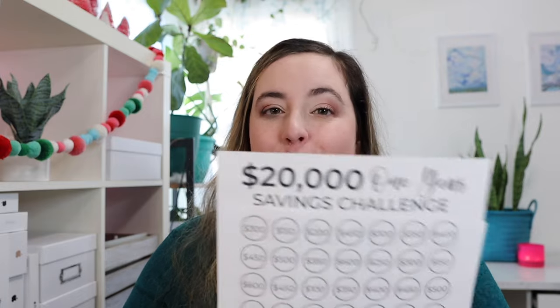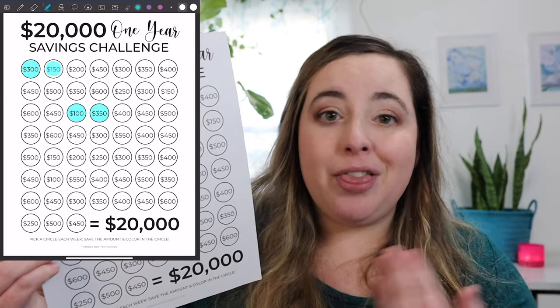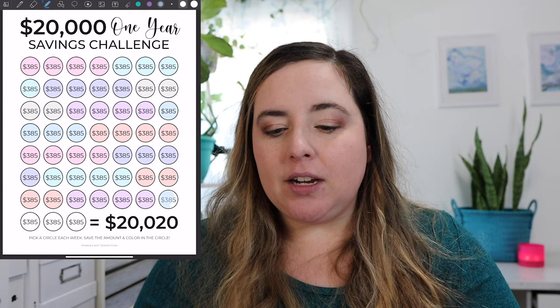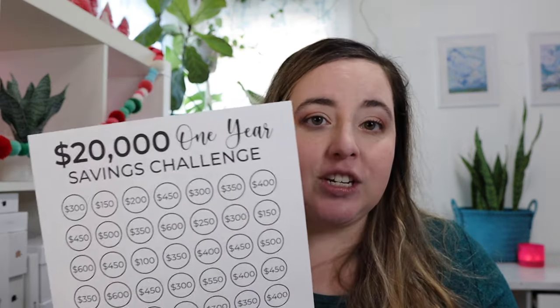The next challenge is similar but you double your money — saving $20,000 in one year. There are several options to this challenge as well, with multiple versions so you can make it more flexible and fit it into your life in a way that makes sense. This $20,000 in one year savings challenge gives you a certain amount per week to save. Some amounts seem like a lot — yes, $450 in a week can be a lot — but there are also weeks where it's just $100. This is ideal if you have big goals like saving for a home down payment.